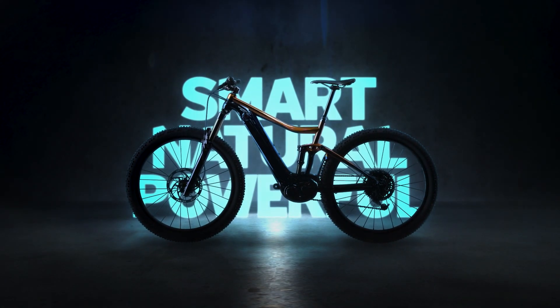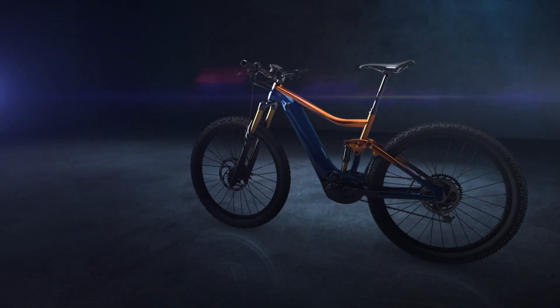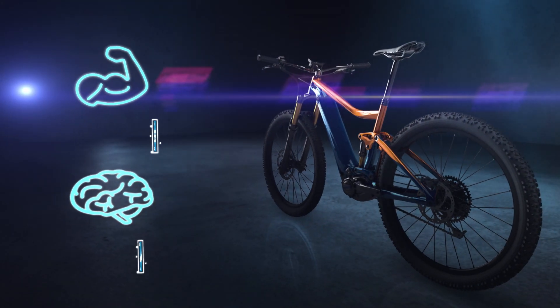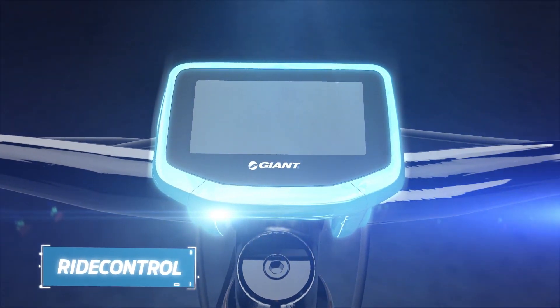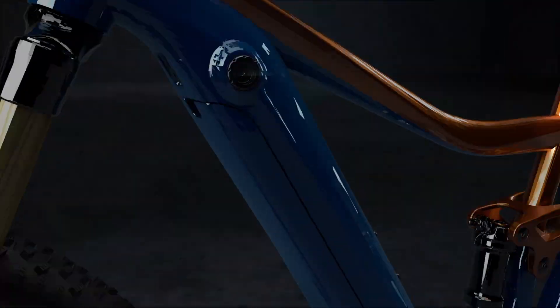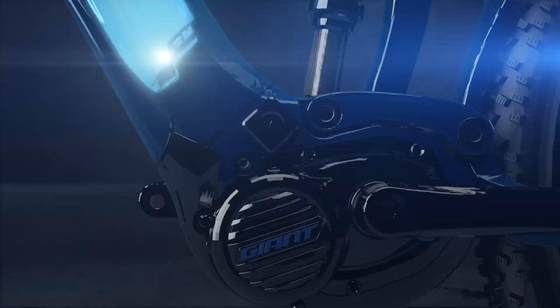Hybrid cycling technology is the body and the brain that powers Giant and Liv e-bikes. It's a technology that includes the ride control unit, an energy pack battery, and the Sync Drive motor.